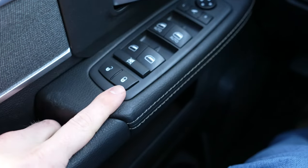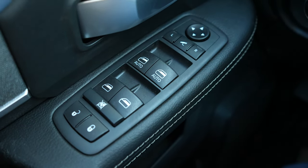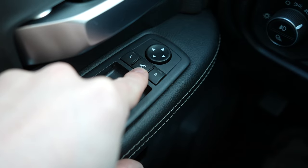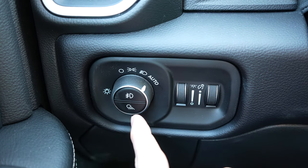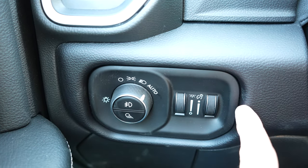Starting off on the left-hand side we've got your lock and unlock buttons, window buttons — the driver and passenger windows are automatic up and down. In front of that we've got your mirror controls; push the center button and the mirrors fold. Coming over to the light setup, we have the rotary dial selector for the exterior lighting, an ambient light dimmer switch, and an instrument cluster dimmer switch.